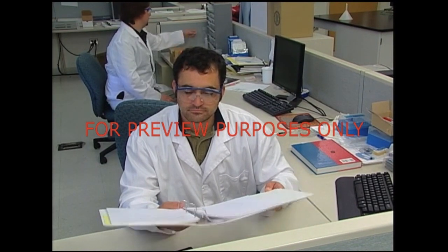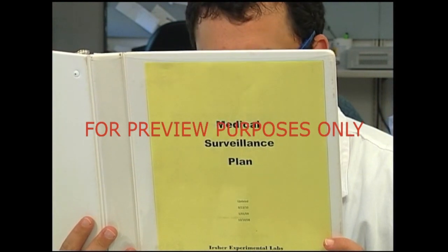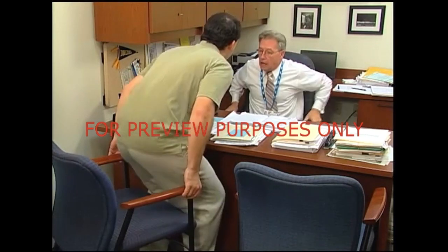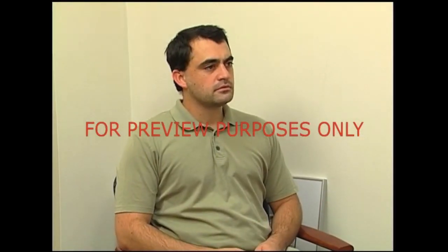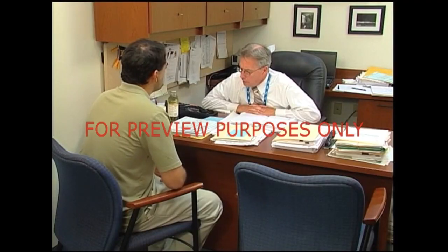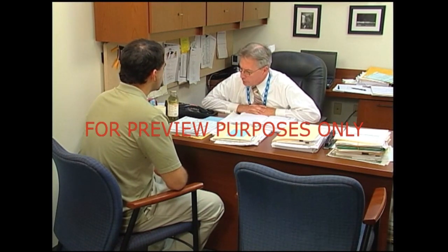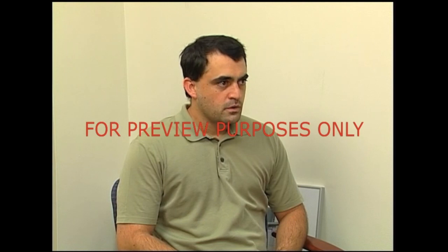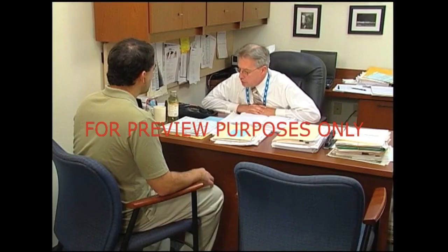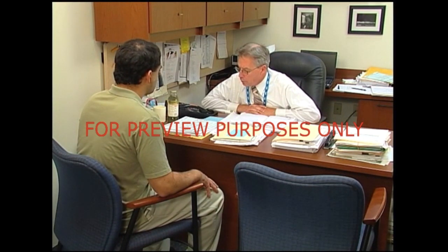Another way that the formaldehyde standard helps to ensure employee health and safety is through its medical surveillance plan. Under the plan, anyone who is adversely affected by exposure to formaldehyde must be given a temporary work assignment with reduced exposure to the chemical. After a reasonable amount of time has passed, the facility will determine whether the affected employee should return to their old position, remain in the temporary job, or if other options need to be considered. If you have any questions about your facility's medical surveillance plan, see your supervisor.